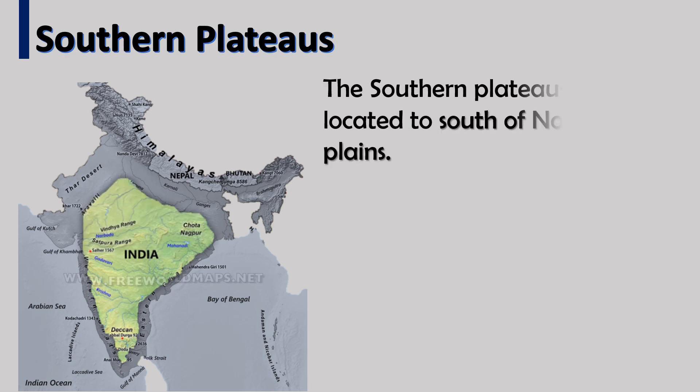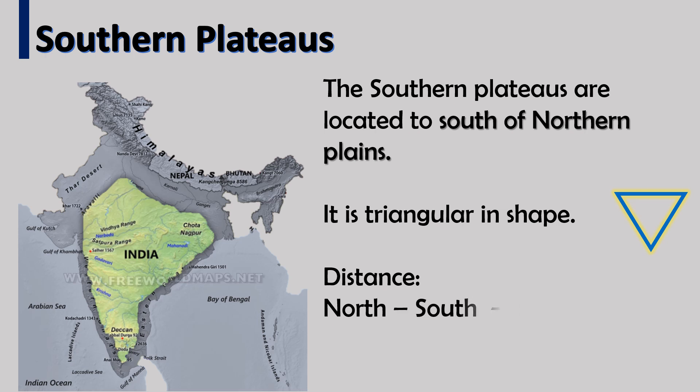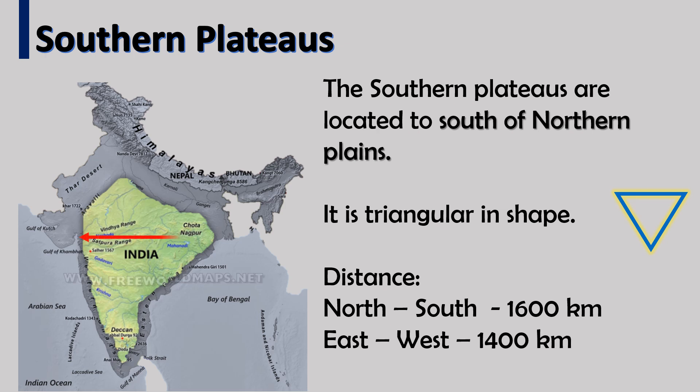The southern plateau is located to the south of the northern plains. It is triangular in shape. The distance from north to south is 1600 km and the east to west distance is 1400 km.